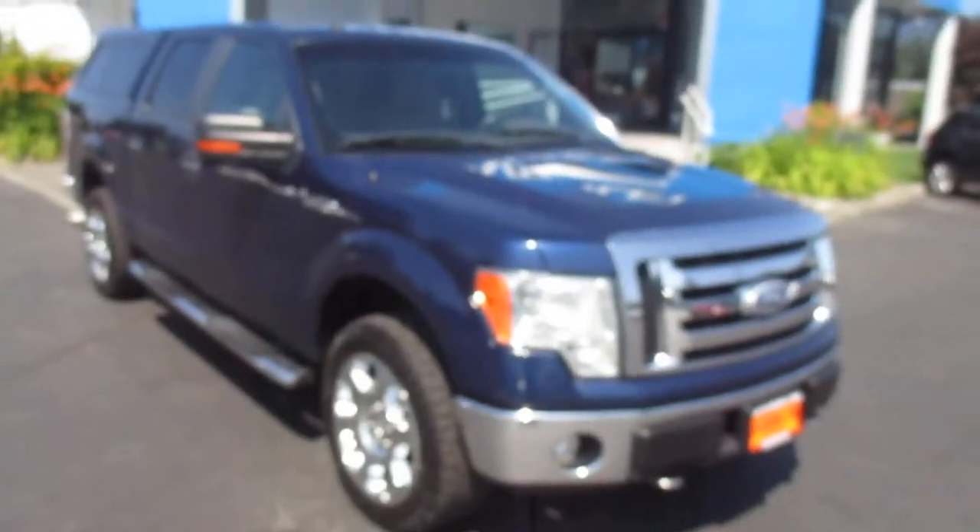The bed liner in the back there and tailgate. So yeah, that's our 2009 Ford F150 down here at Gamble Motors.